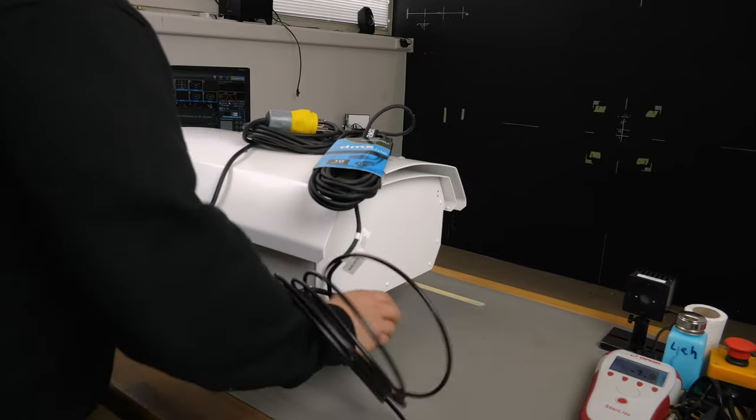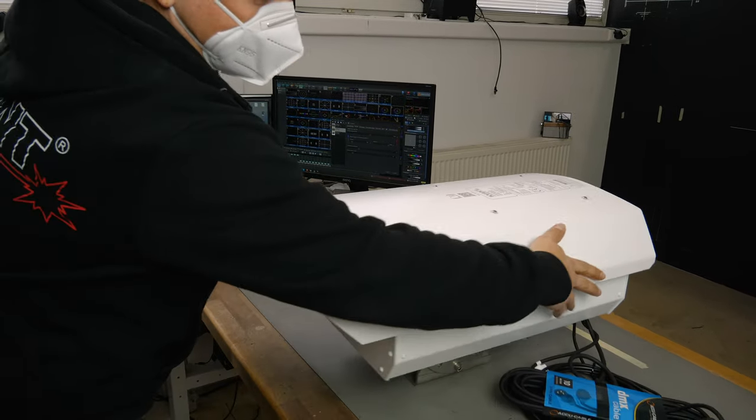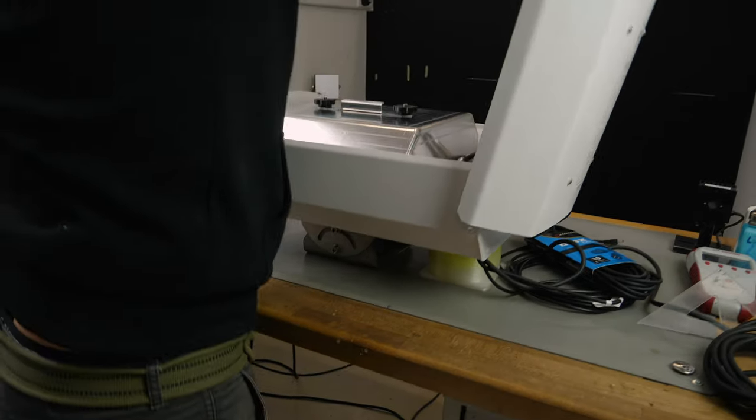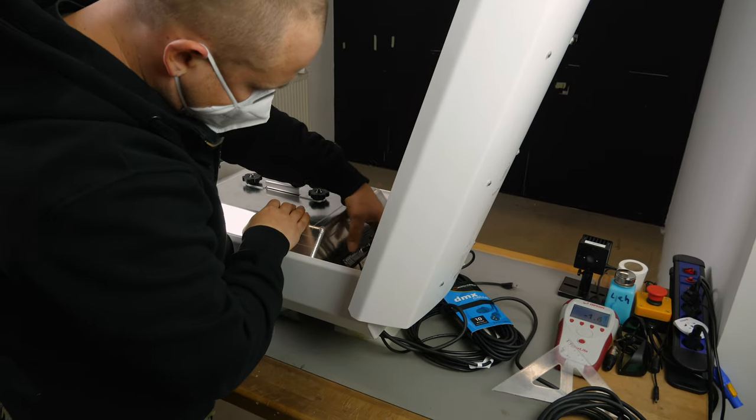As a first step, the technician checks the outside of the projector looking for scratches and inaccurateness. After opening the projector, he also checks all the mechanical parts of the laser, looking for interference between them and beams or fans.